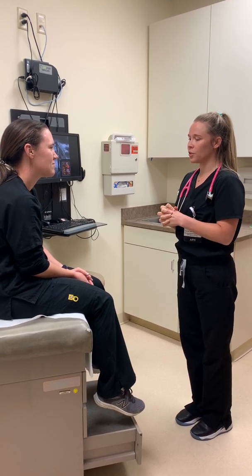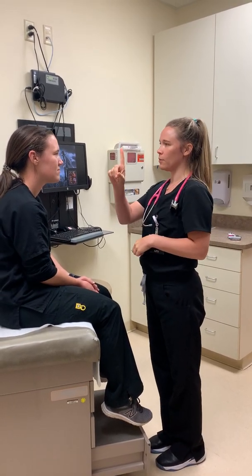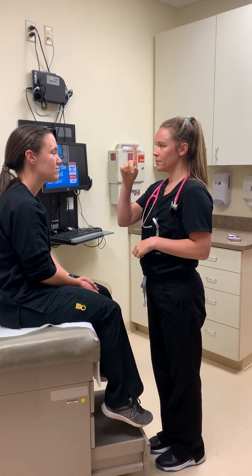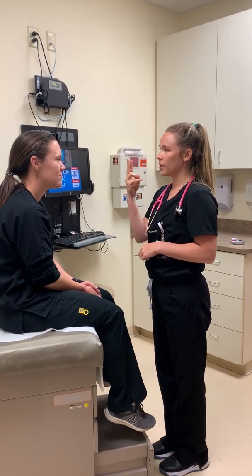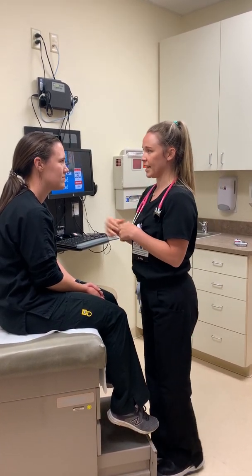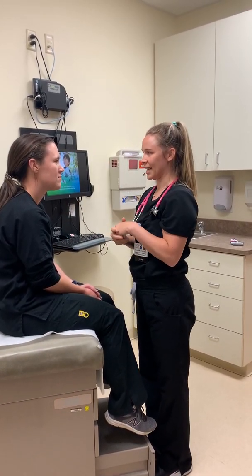So to begin, I'm going to ask you to follow my fingers with your eyes. Keep your head nice and still and then follow my fingers with your eyes. Excellent, very good. And then I'm going to move my fingers in from the side and I want you to keep your head still, looking straight towards me, and tell me when you can see it from your peripheral vision. It looks like it's equal on both sides — that's very good.